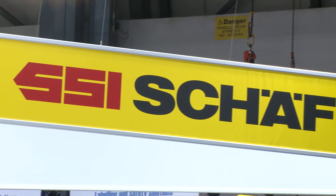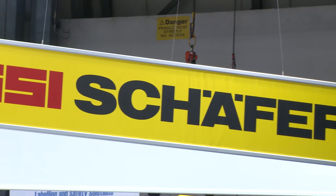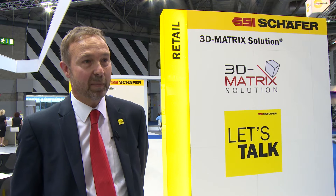SSI Schaefer is an automated materials handling and storage solutions provider. It's been in existence for well more than 75 years and it's still a family-owned business. It was started by Mr. Schaefer back in the 1930s. It's currently employing around 8,500 people across the globe. We're present in 55 countries and the UK is a particularly successful subsidiary. We've been growing very, very strongly over the past few years.